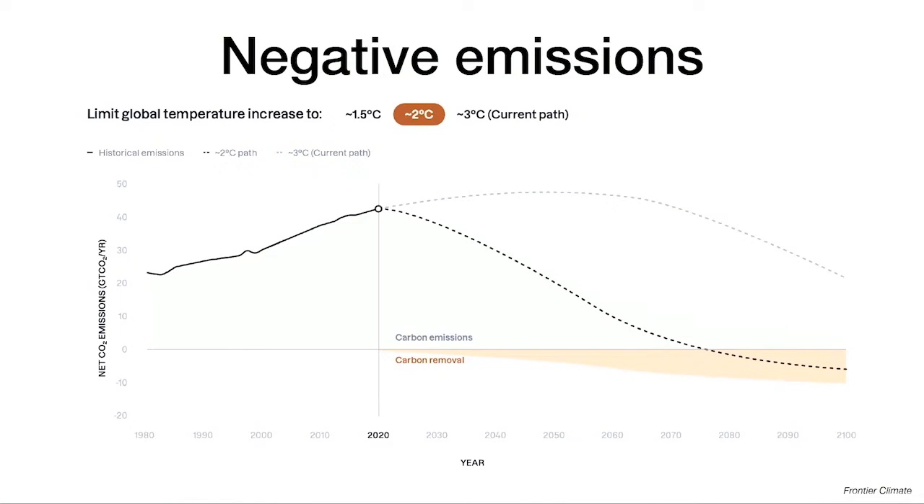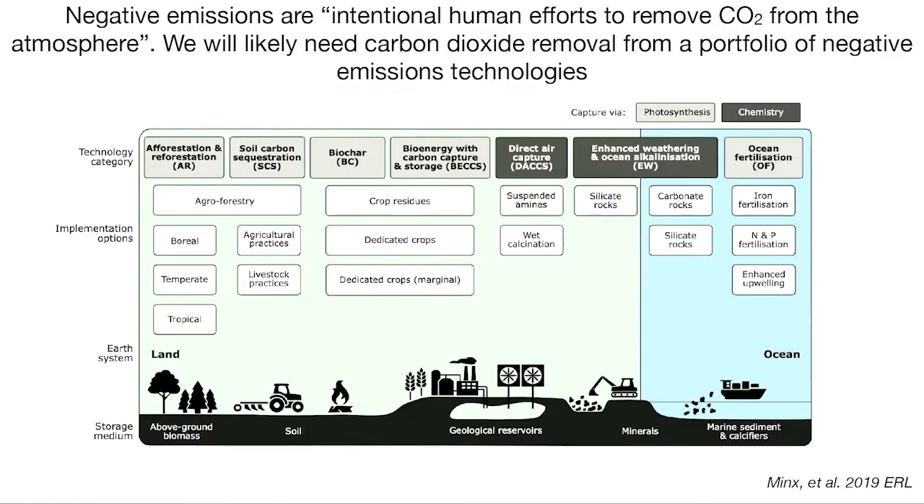On negative emissions — what we know — we've been slow to decarbonize, and in order to meet ambitious warming goals, to limit warming to 2 degrees or 1.5 degrees, we pretty much surely need some amount of negative emissions. Negative emissions are intentional human efforts to remove CO2 from the atmosphere. We're going to need them from a portfolio of different technologies, ranging from natural climate solutions like afforestation, reforestation, and soil carbon sequestration, to more technological approaches like bioenergy, direct air capture, weathering, and ocean fertilization.